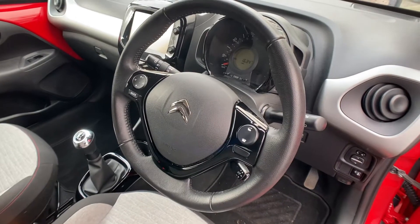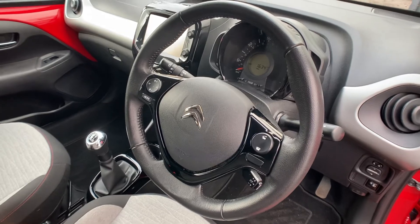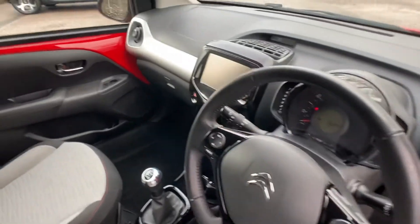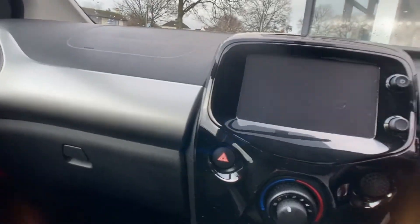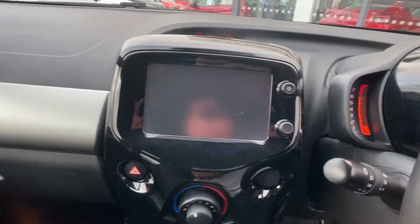As we approach inside the vehicle, you'll notice on the steering wheel we have all your infotainment controls and volume buttons, which you can use to answer and decline calls as well. I'm just going to load up the main touchscreen to show you a few features.